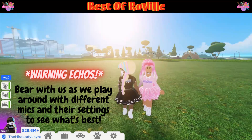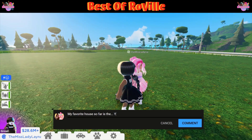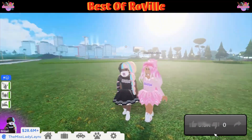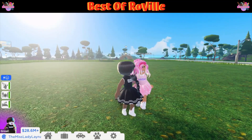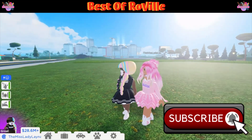We're back again for another episode of Best of Roville Home Edition. Comment down below your favorite house that we've toured so far. Like this video to show us that you want us to continue finding these homes on the market, and subscribe if you'd like to be one of the first to see these homes with us.